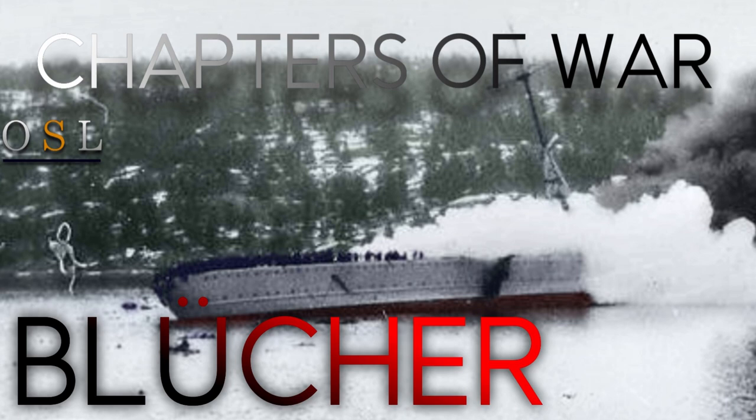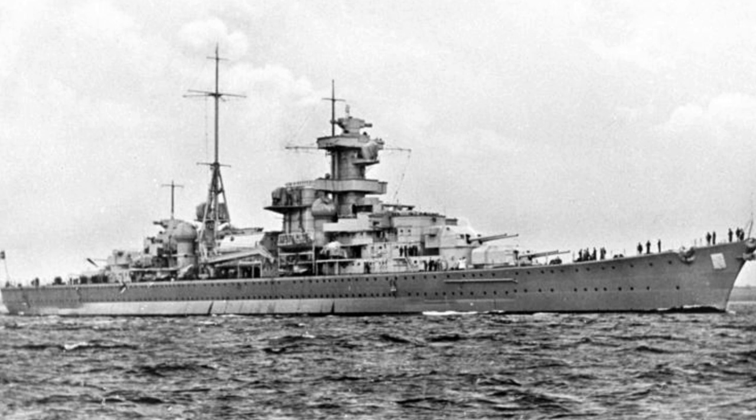Hello everybody, it's Jamie from OldShipOnlines, and welcome back again to a video of Chapters of War. Today we're going to talk about the sinking of the heavy German cruiser the Blücher. Now we might also know the Blücher from history, but she also got a scene in the movie The King's Choice, which in my opinion really depicts her sinking well. Let's begin by talking about her design.